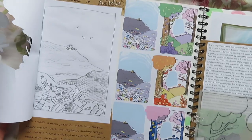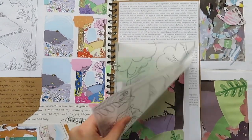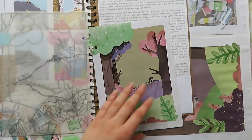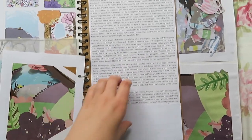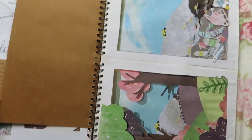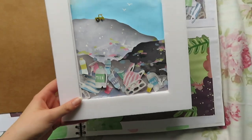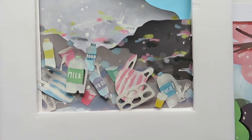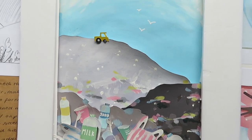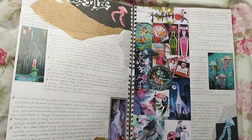I wanted to link it in with the whole plastic pollution theme. So I created a landfill out of paper with two layers — the top layer was a nice, pretty forest, but underneath there was a landfill showing how plastic is destroying the land, because plastic takes like 300 years to fully decompose. Here's the paper illustration — I don't have the top layer but you get the gist. I used little foam pads to create depth between the layers.